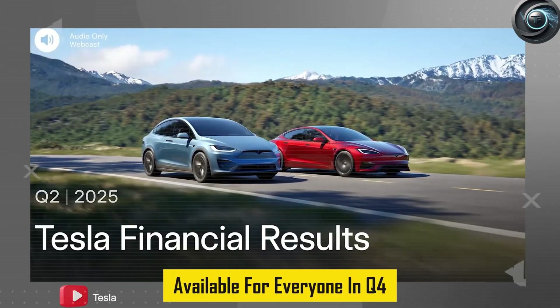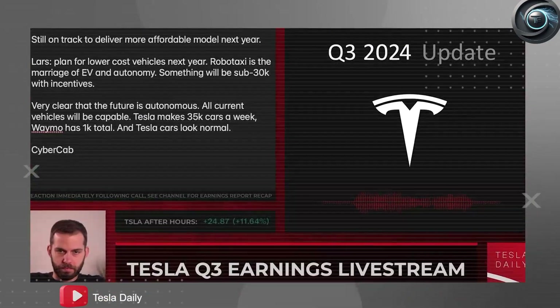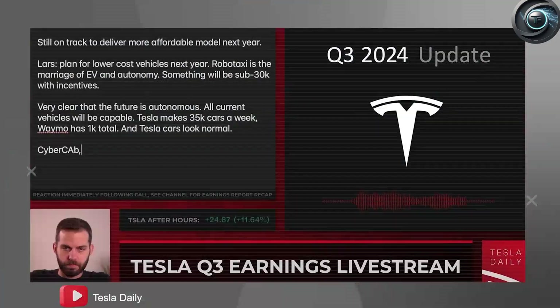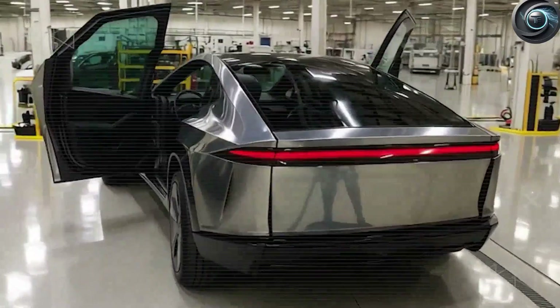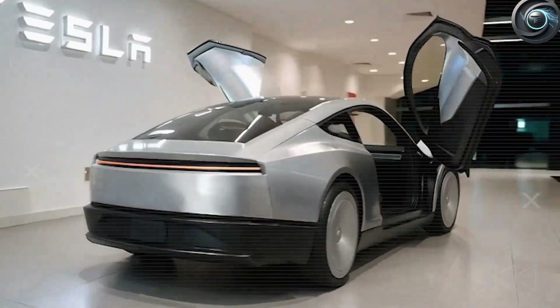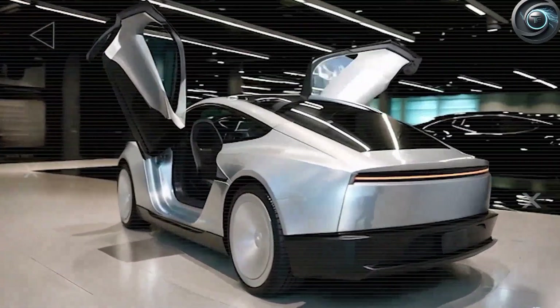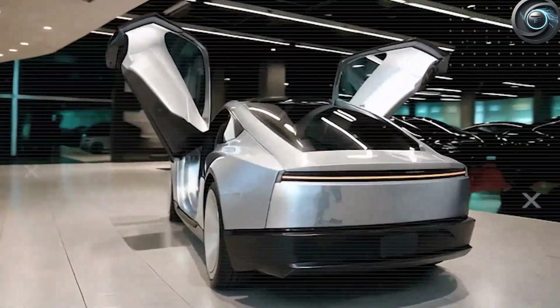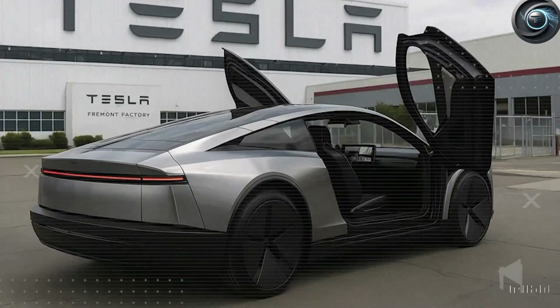Elon Musk just stepped onto the stage and uttered a sentence that immediately sent shockwaves through the automotive industry. That single line wasn't just another product announcement — it was a seismic shift. This wasn't simply a new chapter in car design. It was the beginning of a manufacturing revolution that had been whispered about in back rooms and engineering labs but never dared on a scale like this.